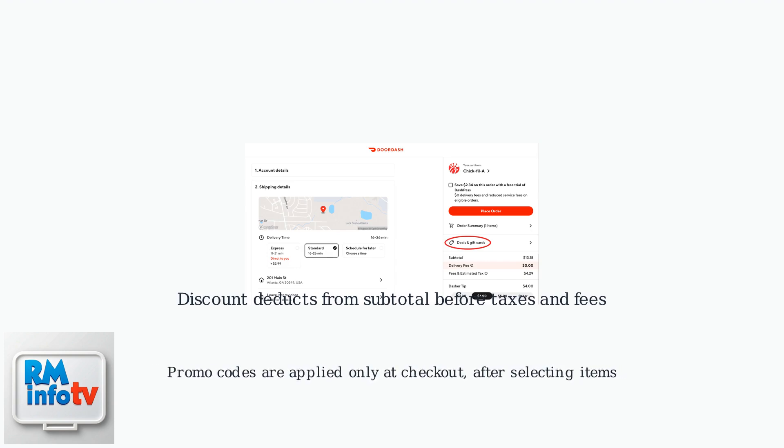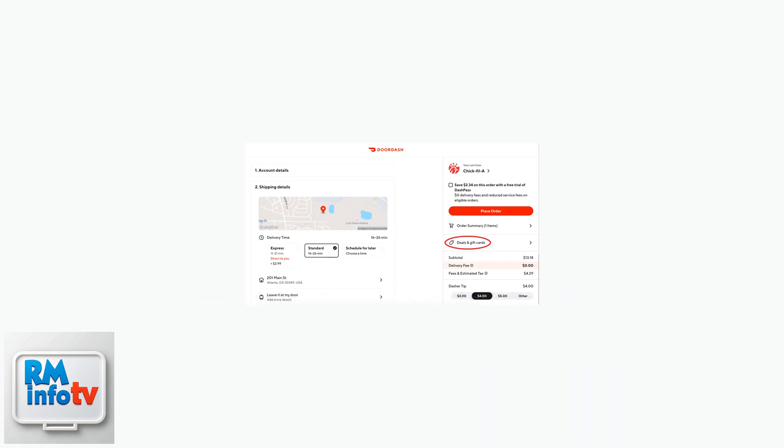Remember, promo codes are applied exclusively at checkout after you've selected your items. If the code doesn't work, double-check for typos or refer to the troubleshooting tips.